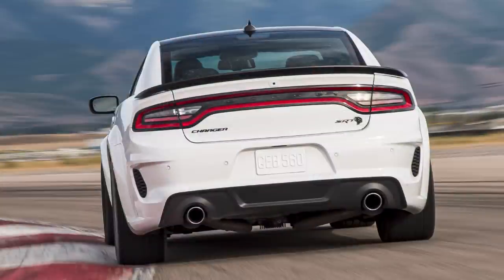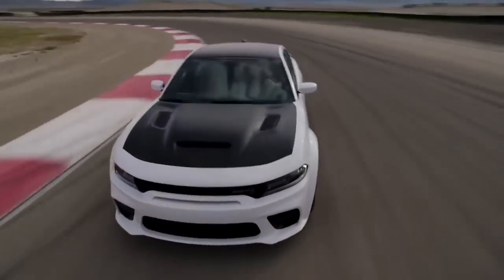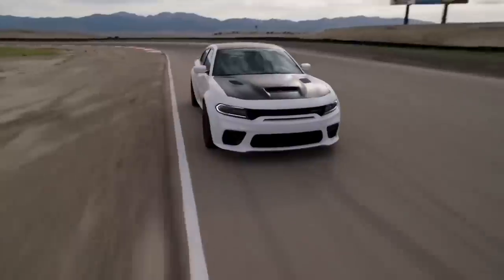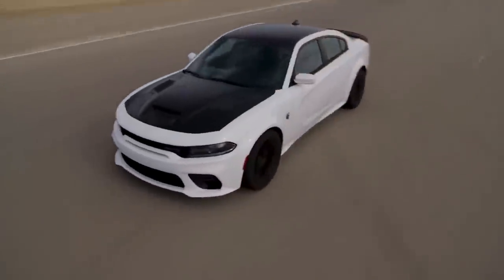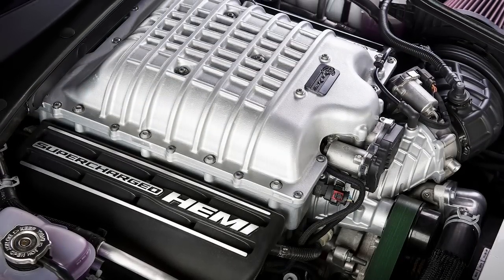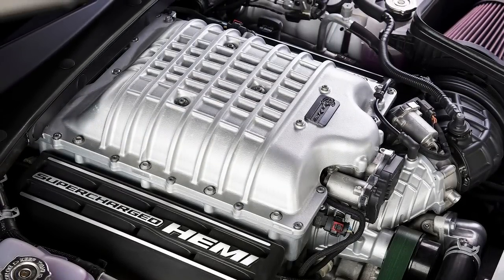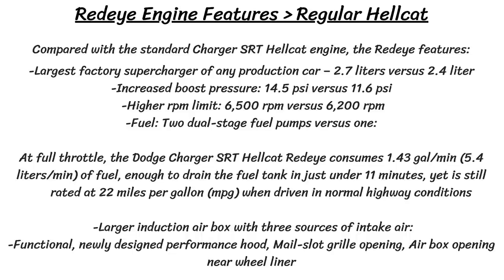Comparing the standard Hellcat engine to the Redeye, there are 25 major component upgrades, like a larger supercharger, strengthened connecting rods and pistons, high-speed valvetrain, fuel injection system, and improved lubrication system. The supercharger is the largest of any production car, up from 2.4L to 2.7L. Boost pressure has increased to 14.5 PSI from 11.6 PSI, the RPM limit has increased to 6,500 RPM, and there are two dual-stage fuel pumps instead of just one. The transmission also gets an upgraded torque converter, giving an 18% increase in torque multiplication.